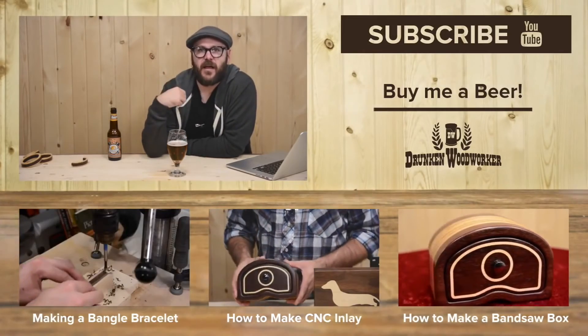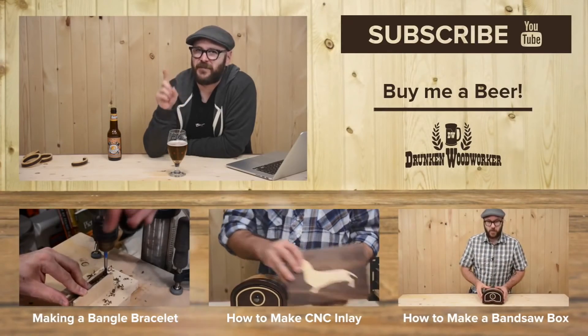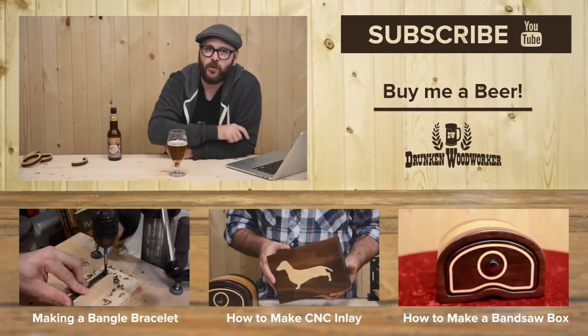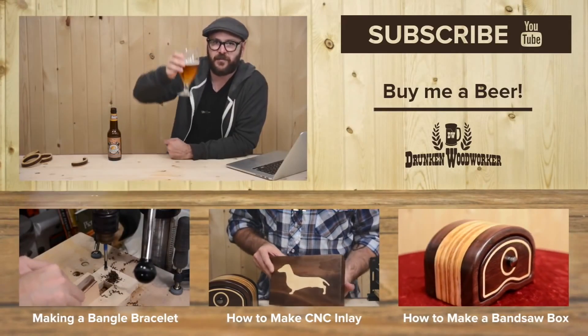That wraps up this week's show. Look for a project video this Friday — not sure what it's going to be yet, I might even surprise myself. New project videos every Friday and new Weekly Woodworking Wrap-Up Reviews every Tuesday. Stay passionate and make something.